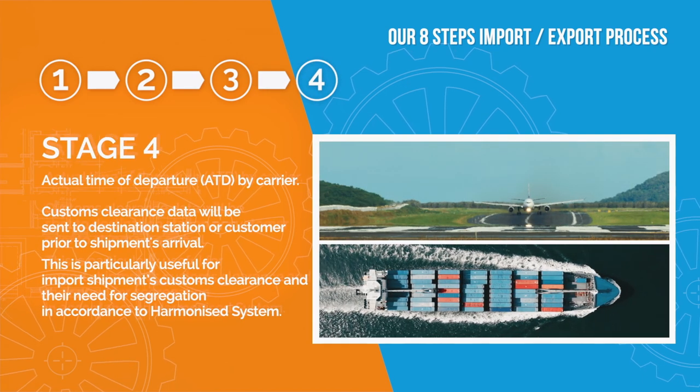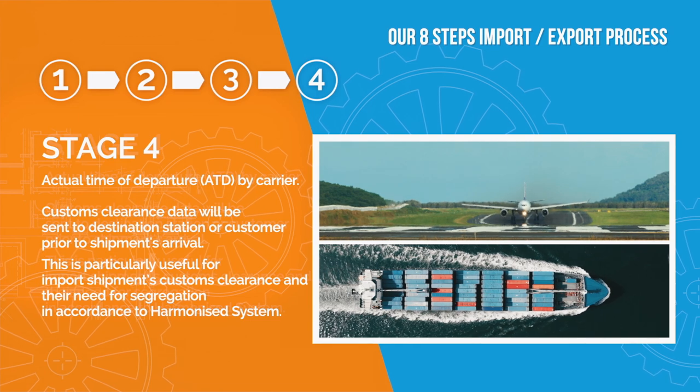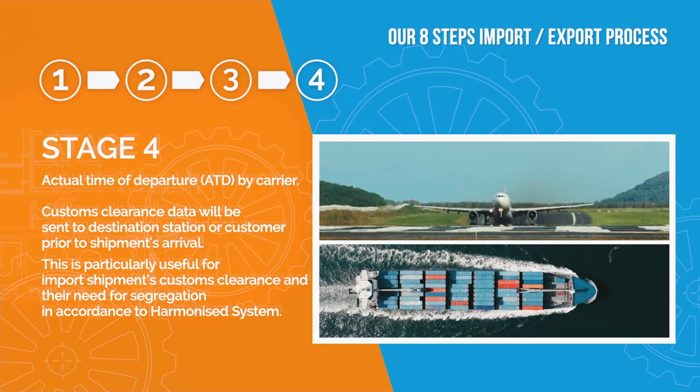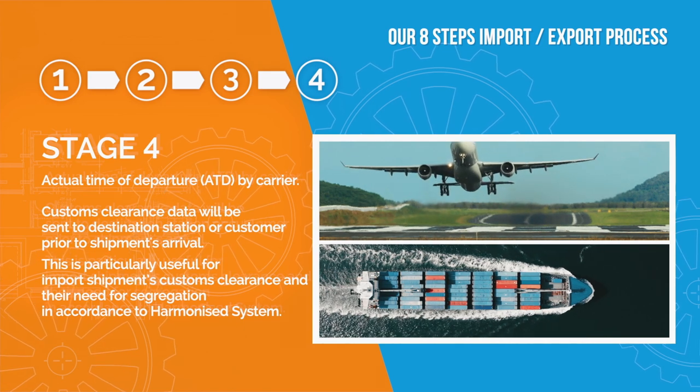Stage 4: Actual Time of Departure by Carrier. Custom clearance data will be sent to the destination station or customer prior to shipment's arrival. This is particularly useful for import shipments' customs clearance and their need for segregation in accordance to the harmonized system.